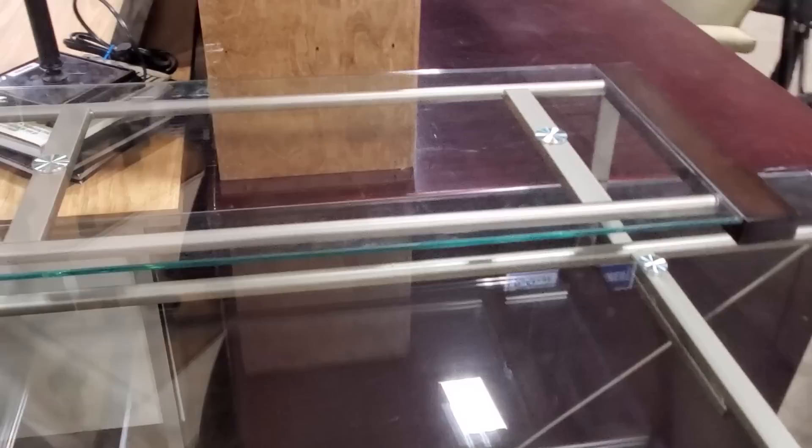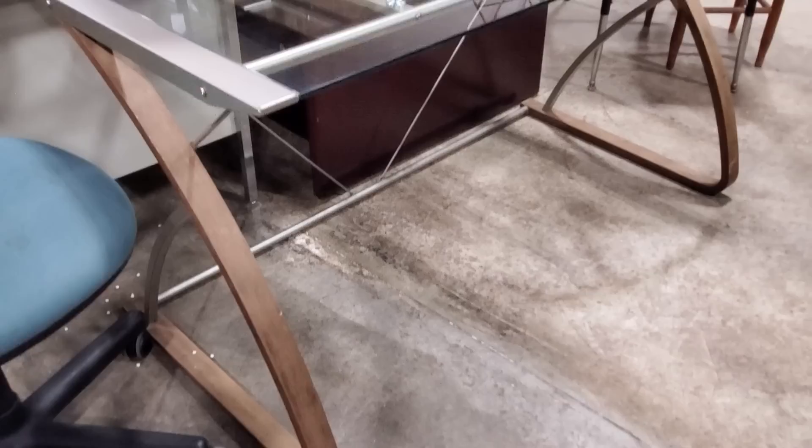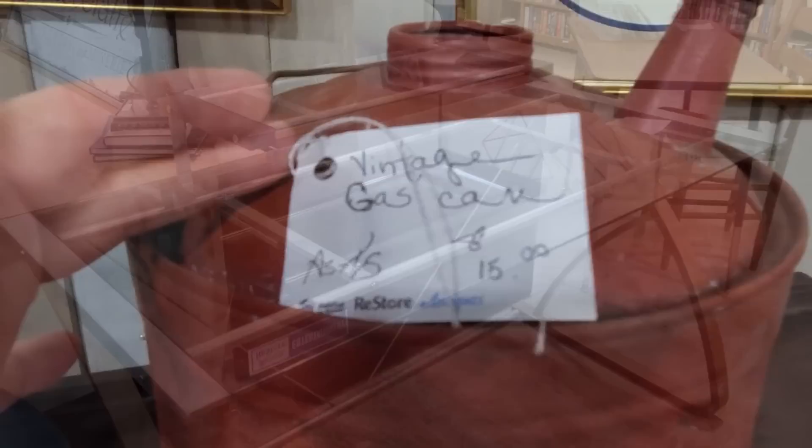And I've got to tell you, this was probably my favorite desk they had — $40. Look at this. It's very modern, very sleek. It's got the top shelf, some wood, some metal. $40 — there's not a thing in the world wrong with this desk. You know you'd pay more than $40 for that anywhere else. And they had a little vintage gas can back in their Antiques and Uniques section — something for everyone.